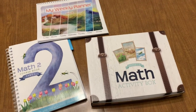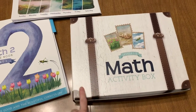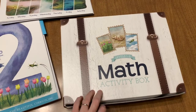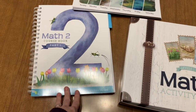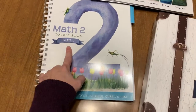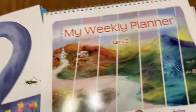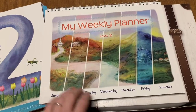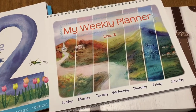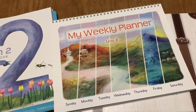So what you get are these three things. You get a math activity kit — love the little suitcase-looking look to it. And then you get a level two course book, which is part one — part two will be coming out at the beginning of 2020. And then you get a My Weekly Planner, which is just what it says — it is a planner. So we'll look at that here in a second.